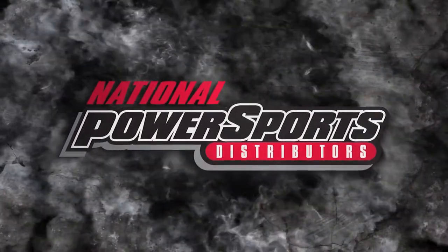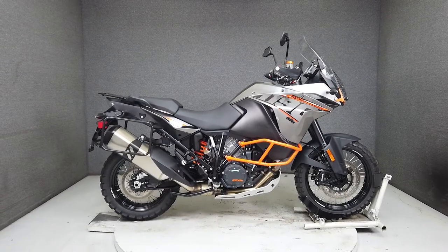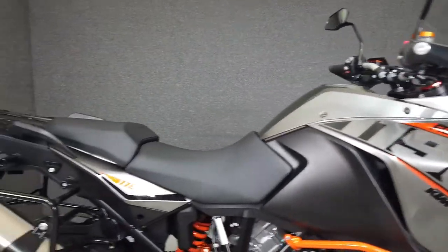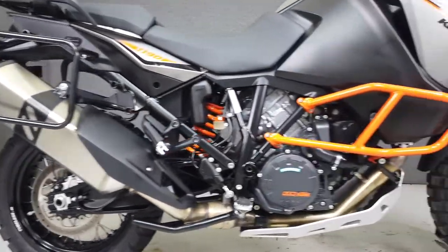Hey everyone, this is Keegan from National Power Sports. This clean 2016 KTM 1190 Adventure with only 1,125 miles runs and rides well and passes New Hampshire State Inspection. It's been upgraded with a Toratech headlight guard, saddlebag mounts, aftermarket fluid reservoir caps, and an engine guard.